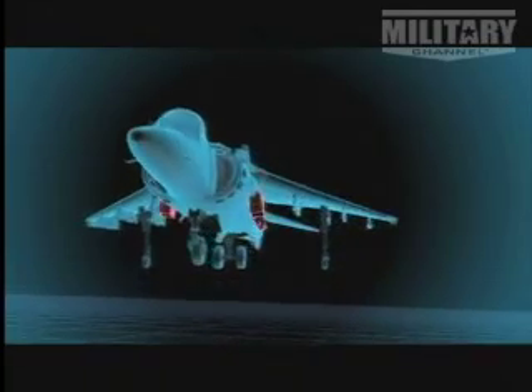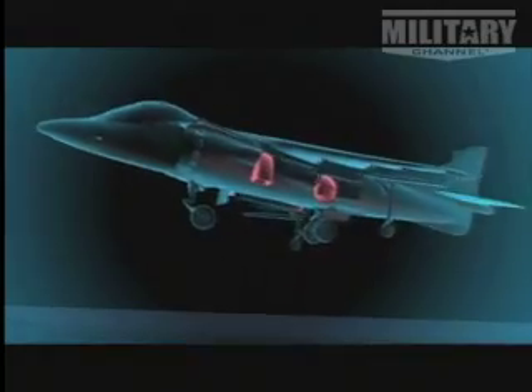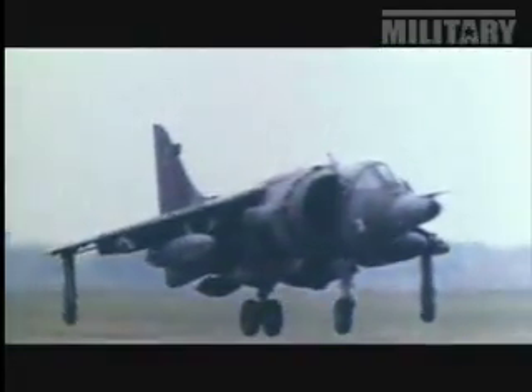The system was called vector thrust, using the exhaust to create both lift and forward movement. It also solved the problem of controllability — exhaust nozzles on the nose and wings enabled the pilot to maneuver his plane in any direction. Sir Sidney's design became known as the Harrier jump jet.